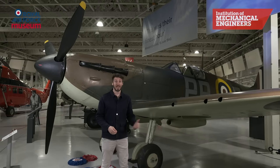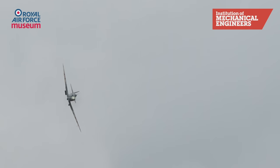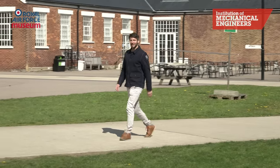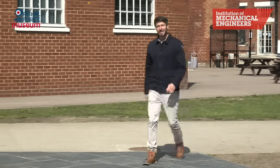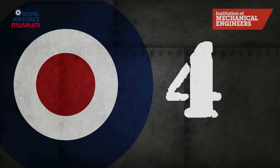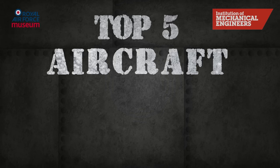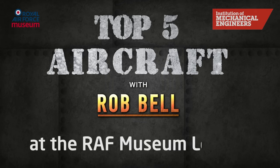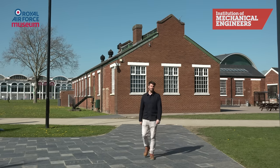Get everything right and you'll be responsible for a great product. And every great product has lessons in how to be brilliant. I'm Rob Bell and this is the Institution of Mechanical Engineers Top 5 Aircraft here at the Royal Air Force Museum, London. Let's head into the museum to discover five great planes and five lessons in engineering excellence.